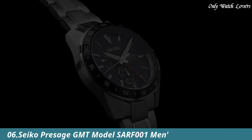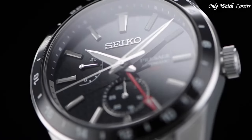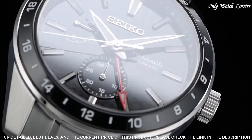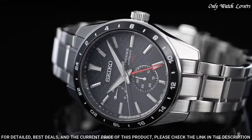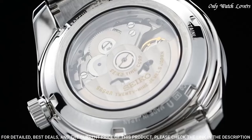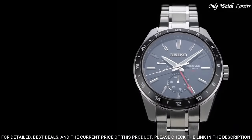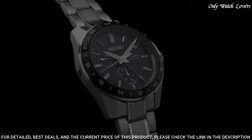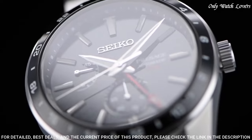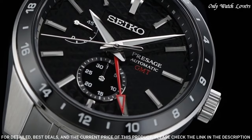Number 6: Seiko Prospex GMT model SARF1 Men's Watch. It is equipped with Japanese automatic movement and 6R64 caliber. Stainless steel hard-coating case of round shape. Case dimensions are 42.2mm in diameter and 13.7mm in thickness. Display type analog. This timepiece has sapphire anti-reflection coating glass. Stainless steel hard-coating band, band color silver, water resistance 100 meters.